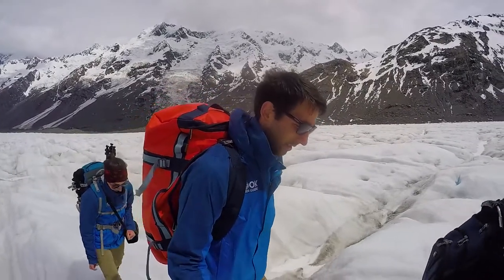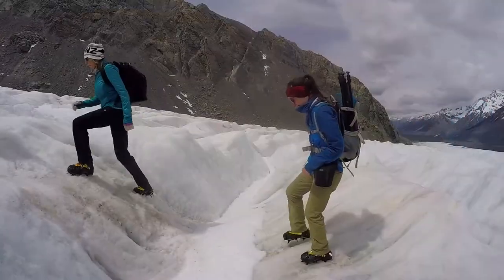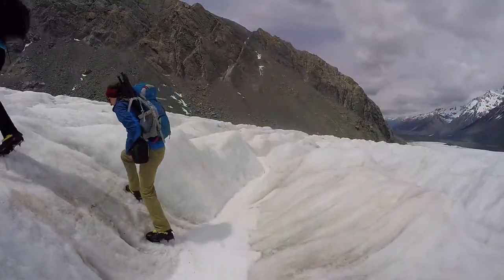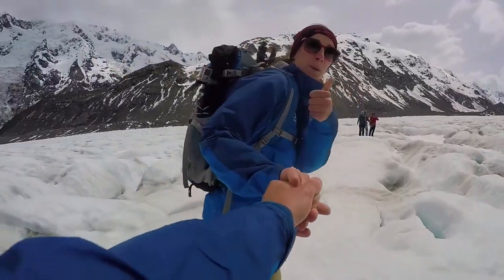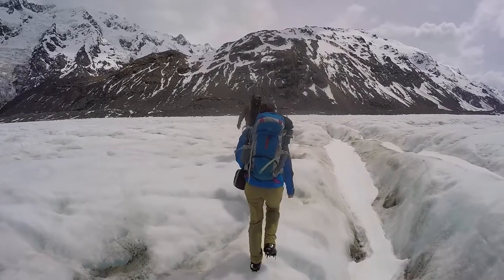In true New Zealand fashion, as soon as we are making our way back toward the helicopter pick-up point, the weather changes dramatically. The clouds arrive, it starts getting really windy and cold on top of the glacier — so it's a great time for us to finish the tour.